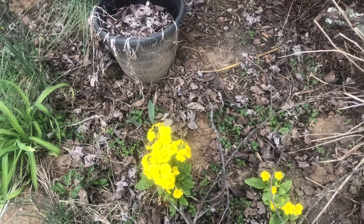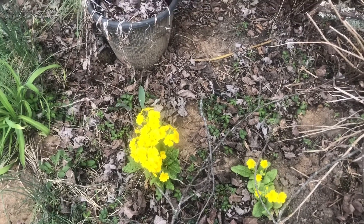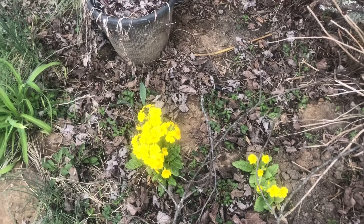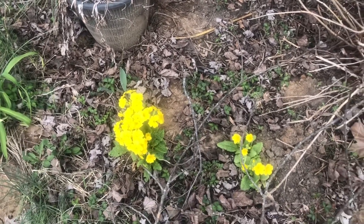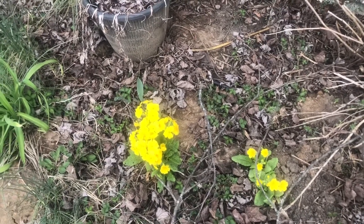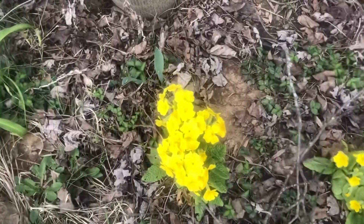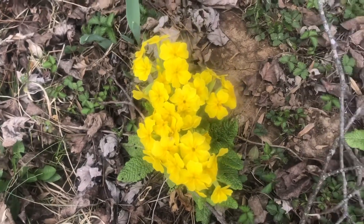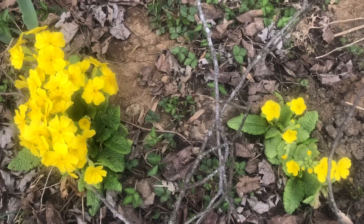Hello, this is Angela with Angela's Busy Bees Garden and Homestead. Today's video is a challenge from They Call Me Sunshine, and her challenge is to show me your blooms that you have in your garden or on your homestead in March. Today is March 15th, and guys, here is one of my blooms. These are primrose, and I have several others to share with you that have bloomed in early March.